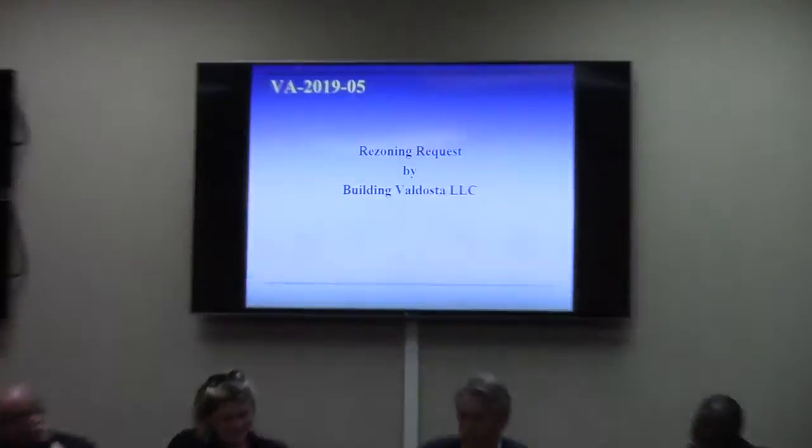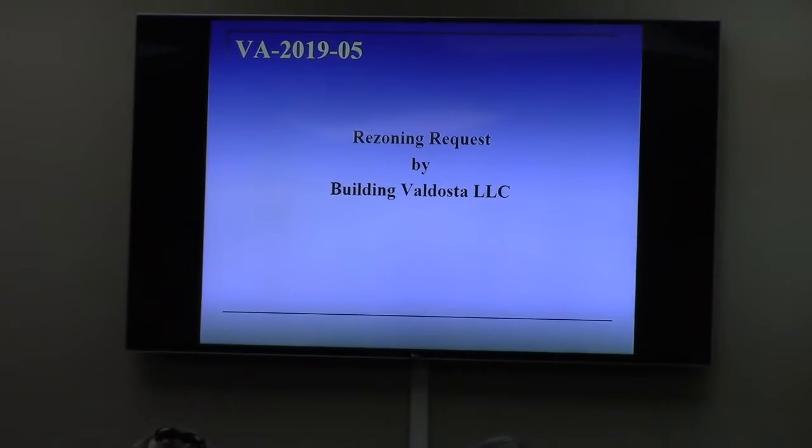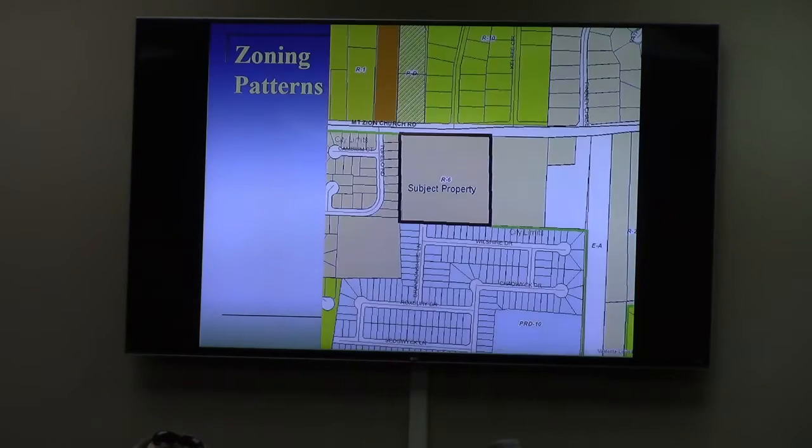Mr. Martin, you have one last case. All right. Make it out, and we'll say we stayed the best for last. But this is also a rezoning request. It is by Building Valdosta LLC, requesting to rezone 9.40 acres from conditional R6 to regular R6 zoning.